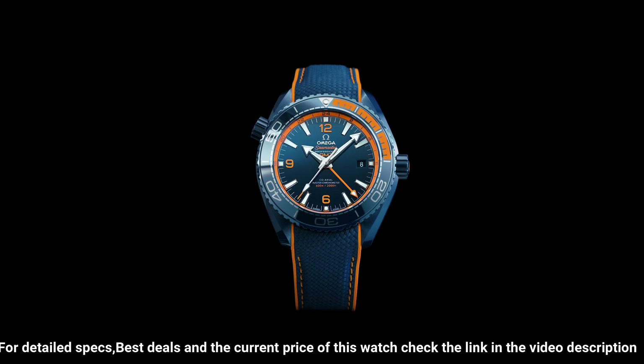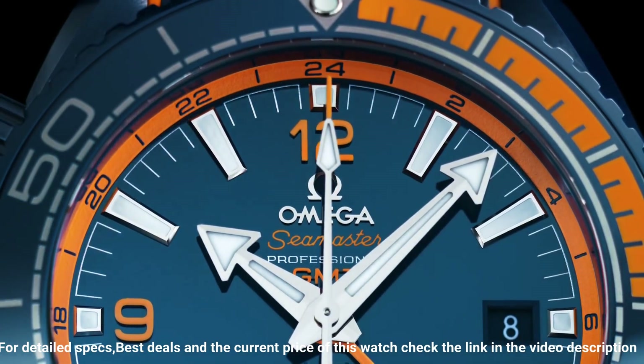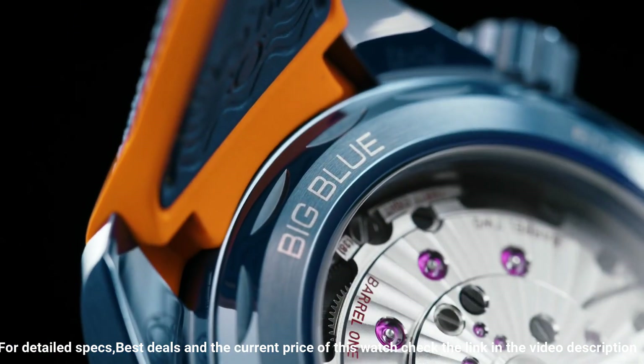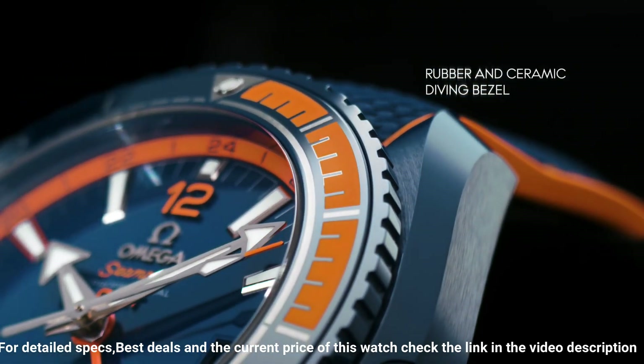Dial type: analog. Date at 3 o'clock. Dial color: blue. Dial markers: index, Arabic. Bracelet band material: rubber. Bracelet: rubber strap. Additional info.